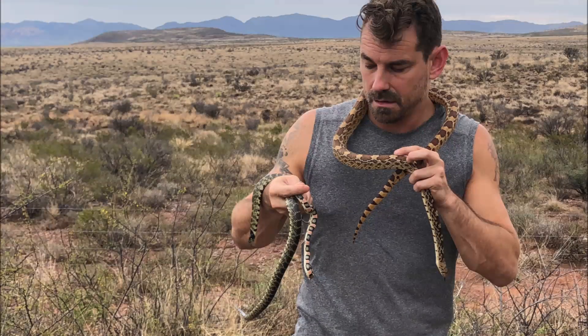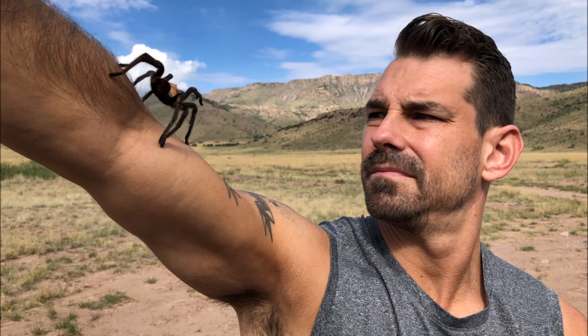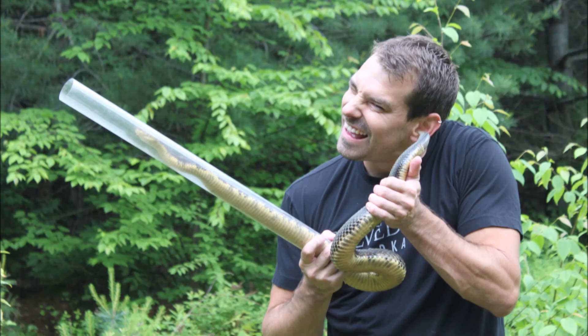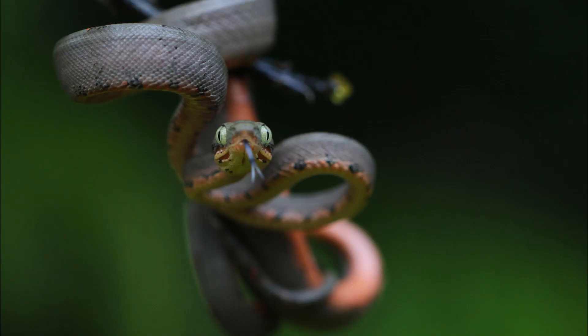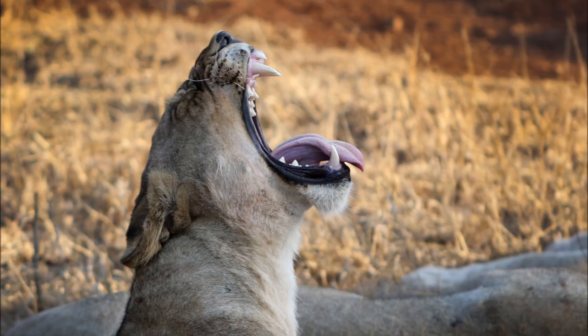If you have any questions, or if there's an animal you would like to see profiled, leave a comment. Please take a second to hit the like button and help us bring fascinating nature into more people's homes. Don't forget to subscribe and hit the bell for notifications on more reptiles, amphibians, birds, and more.